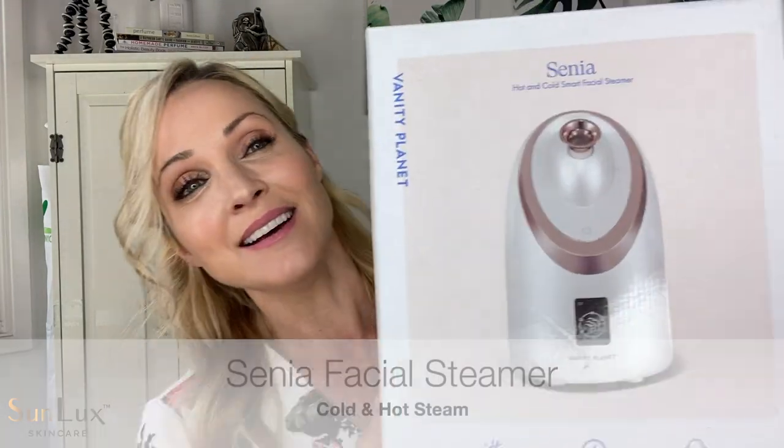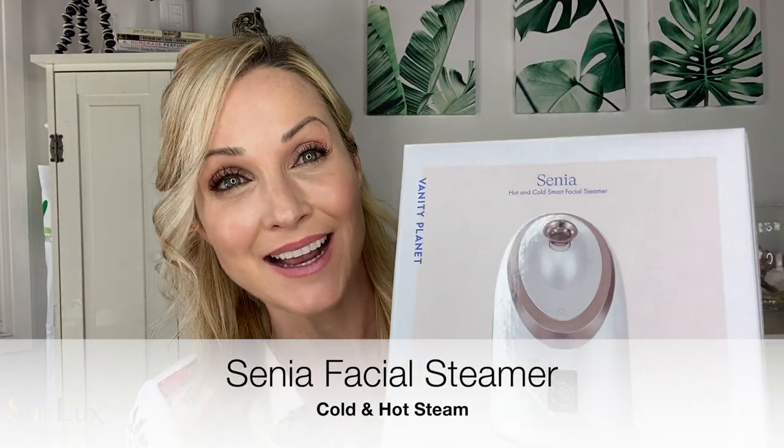Next one — I love this, it has to do with beauty and skincare. This is a Senya, and it's a facial steamer, but it does both hot and cold. I've been playing with this and I love it so much. It does hot and cold steam, so if you're someone who likes to do a steam facial because you're trying to clean out the pores or get rid of blackheads, I really feel like this has been such a game changer.